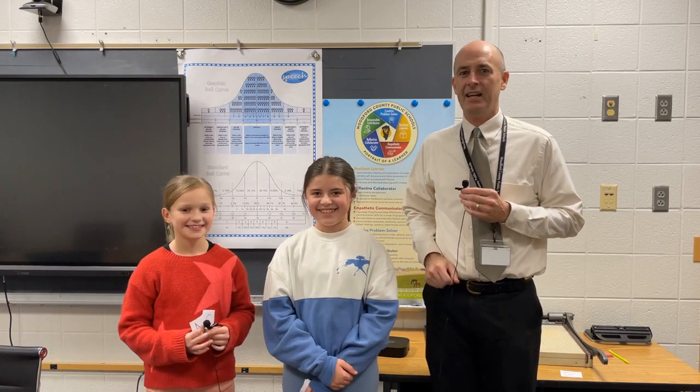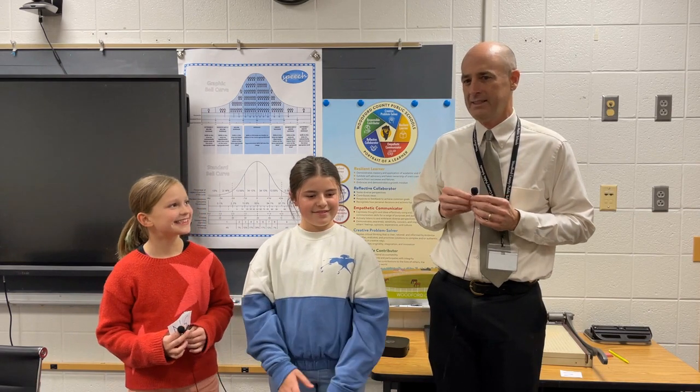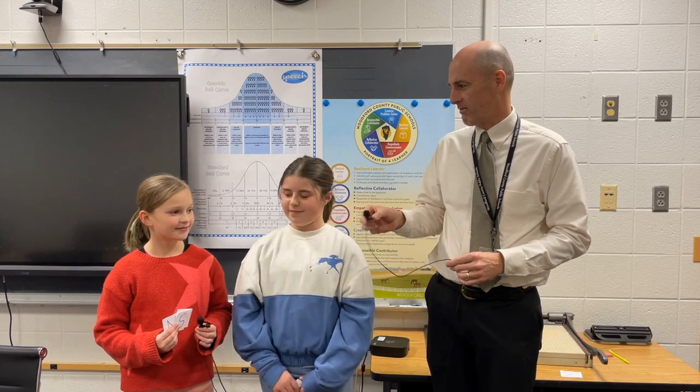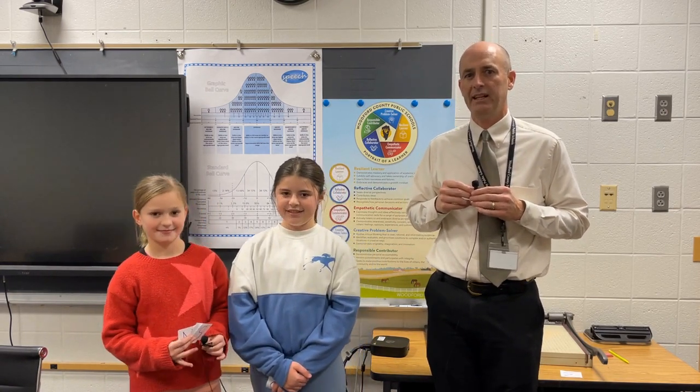Good morning and welcome, Team Southside, where teamwork makes the dream work. Ms. Reynolds here with a couple of special guests. Tell me your name and your homeroom, please. Brooke Jones from Ms. Richie's class. Charlotte Shumate from Ms. Richie's class. So Brooke and Charlotte are going to lead us in the pledge. Go ahead and stand and prepare for the pledge.